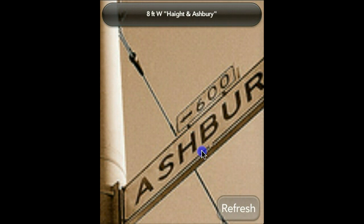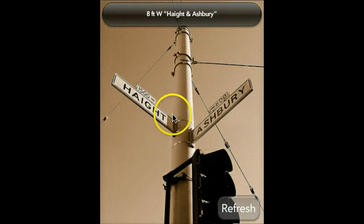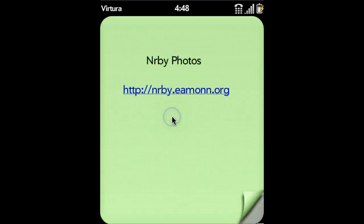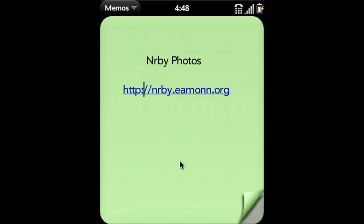That's it — a simple but effective app. You can look at your own neighborhood through the eyes of others, or as you travel around, you can get an interesting alternate viewpoint of wherever you are. Let me finally leave you with the web address where you can go to get more information and download the app on your Pre or Pixi phone: it's nrby — spelled with no vowels — dot eamonn dot org. Thank you very much.